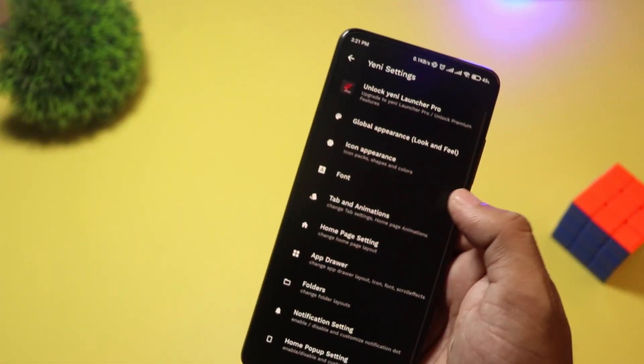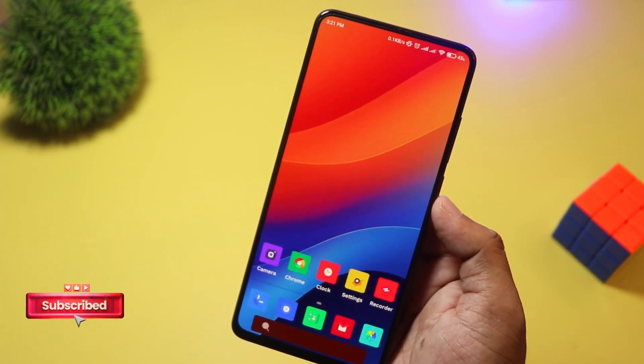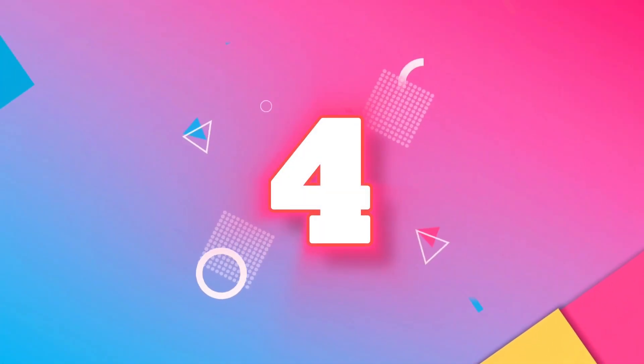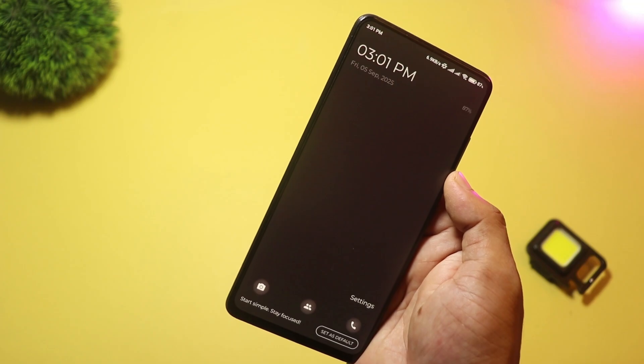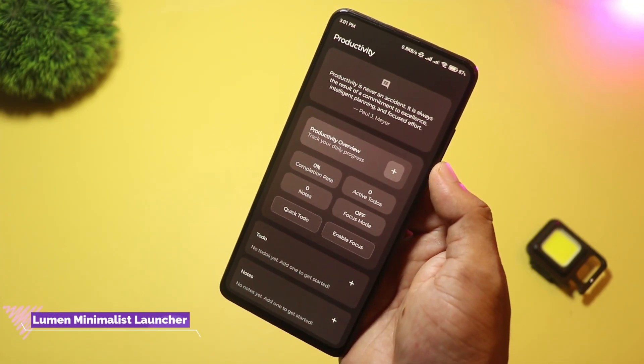It's perfect for those who like a clean and organized home screen. Yeni Launcher is free, making it an excellent choice for simplicity seekers. At number four, we have Lumen Minimalist Launcher — this one strips back everything to help you focus.